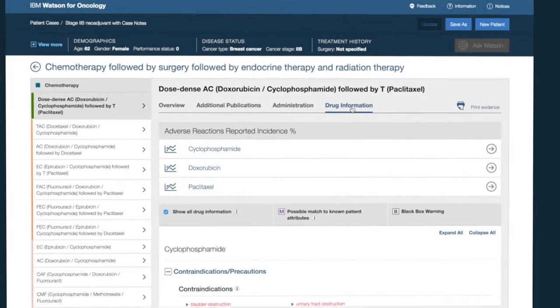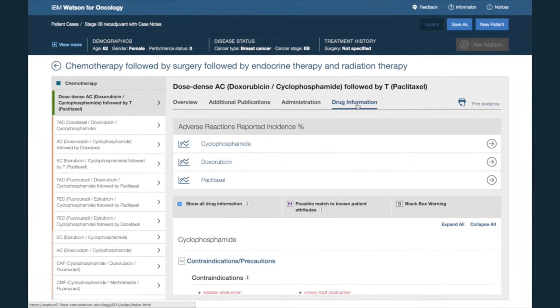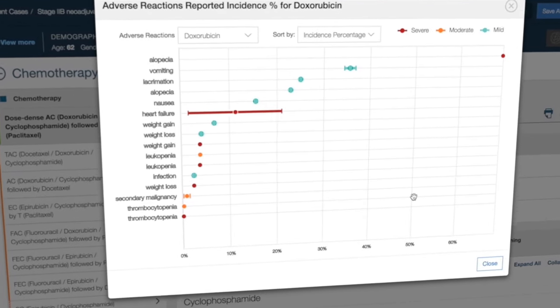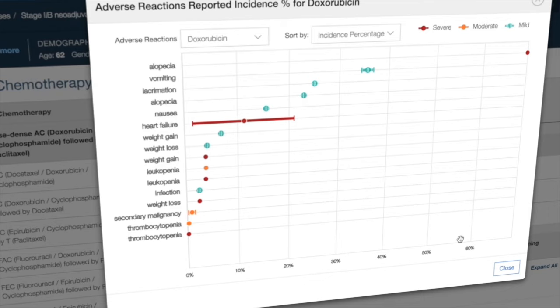Finally, on the Drug Information tab, Watson displays contraindications, precautions, and adverse reactions, and highlights possible matches with known patient attributes. If you click on a specific drug, such as doxorubicin, you can then see the associated adverse reactions reported incidence percentage.